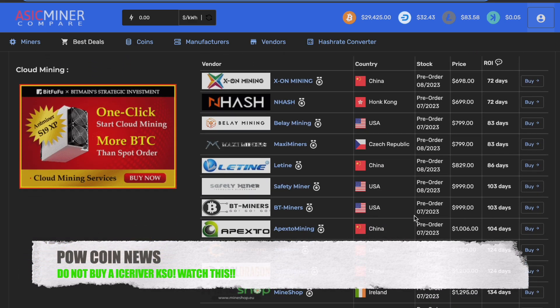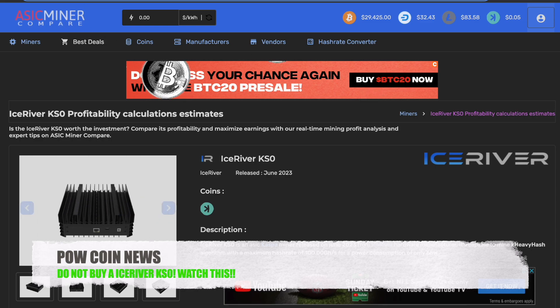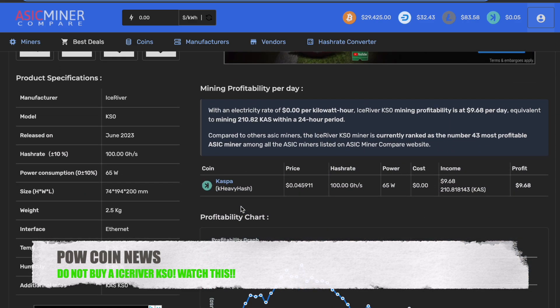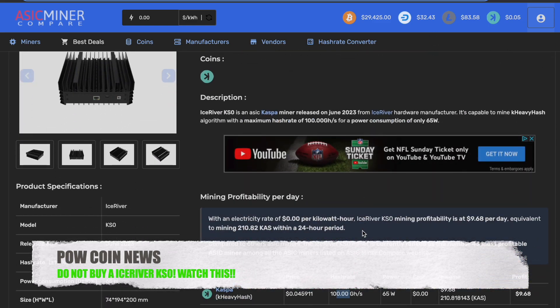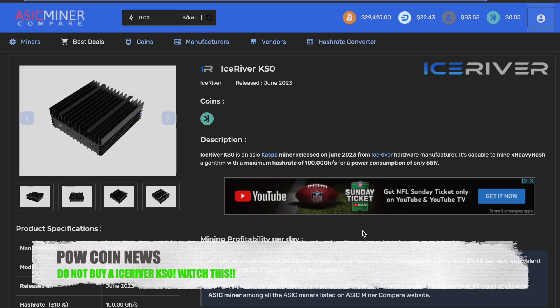These prices on these machines are starting to look really good as they are down to $700, but don't be fooled. Take a moment, take a look at the numbers. You can come here to asicminercompare.com — I'm not affiliated — and you can take a look at the numbers yourself so you know what you're getting into. Even at 65 watts, with no real hash rate on the network anymore, these machines just will not profit or make any coins as the pieces of the pie get smaller and smaller for KASPA. Tell me what you think down in the comments — I would love to know your thoughts on KASPA, on the KS0, about any of the models.